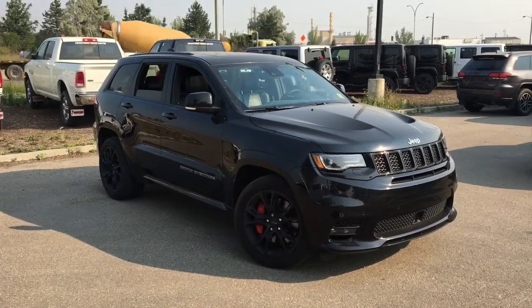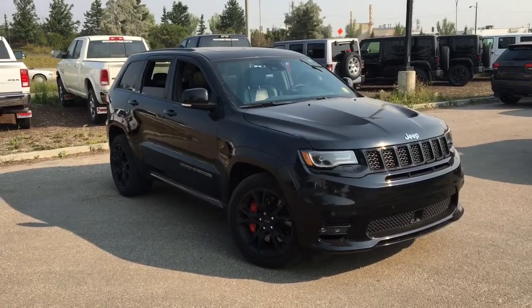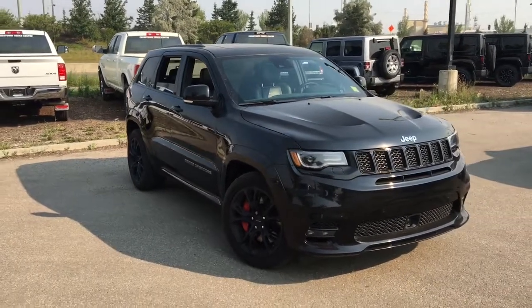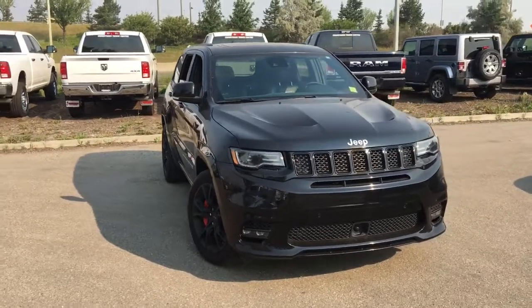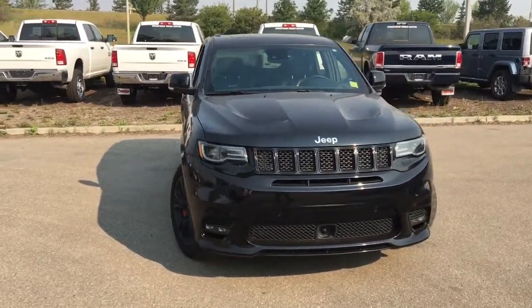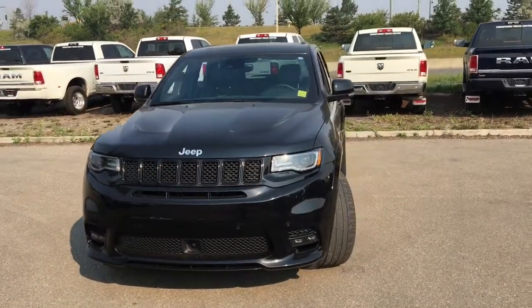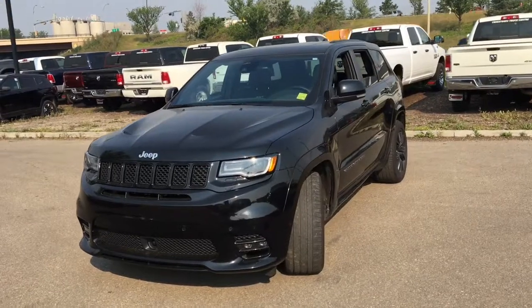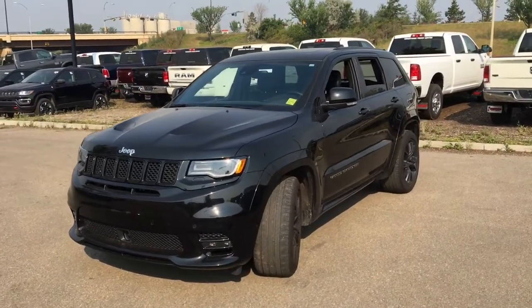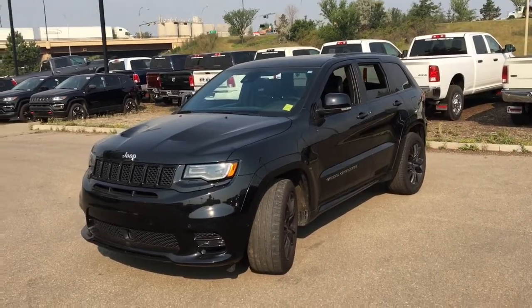What's going on everybody, it's your man David down at Crosstown Chrysler in Edmonton, Alberta. From the used car superstore, this is a 2017 Jeep Grand Cherokee SRT in diamond black crystal pearl paint, powered by the 6.4 liter Hemi V8 engine underneath the hood. This is a performance-based SUV that has imposing looks.